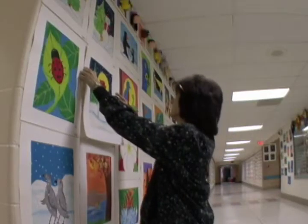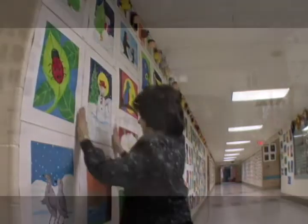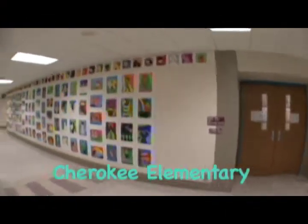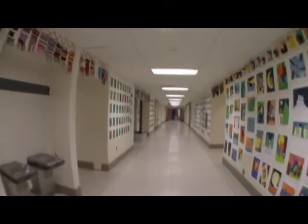Hello, I'm Miss Annie. I'm the art teacher here at Cherokee Elementary. It's important for students to take pride in their work and learn to appreciate the work of others.